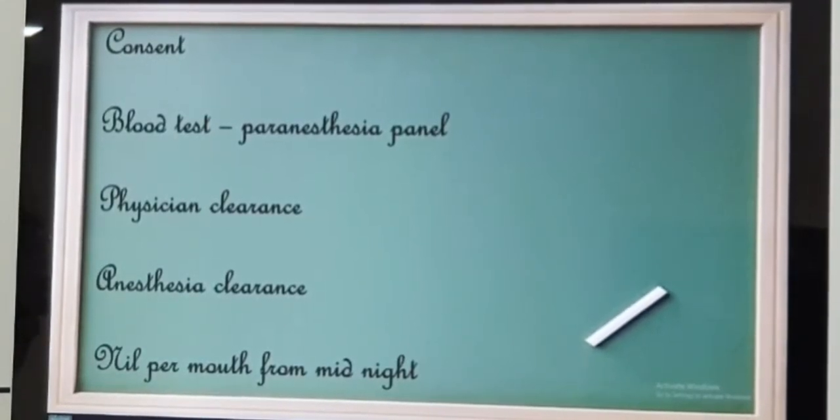With all clearances from the physician, pulmonologist, and cardiologist if needed, you are supposed to meet the anesthetist. He will explain everything and give you clearance for surgery. If you are posted for surgery on Wednesday morning, from Tuesday midnight onwards you will be nil per orally — meaning you are not supposed to drink or eat anything until you get orders from the doctor or staff nurse.